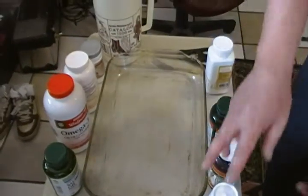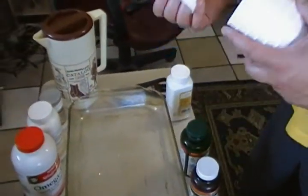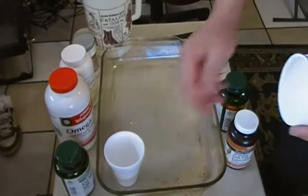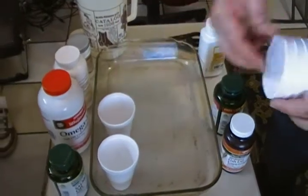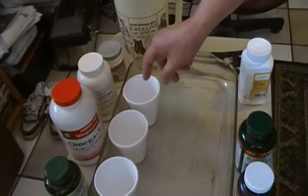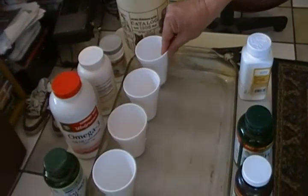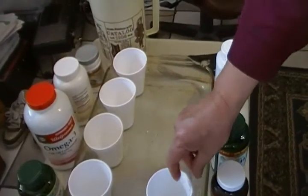What we need for this experiment is styrofoam cups numbered from one to seven — brand new ones. If you want to do the experiment, make sure you are using the same brand and the same thickness of styrofoam cup, because two different brands with different height and weight would not be a fair comparison.